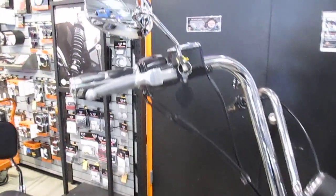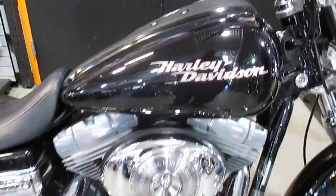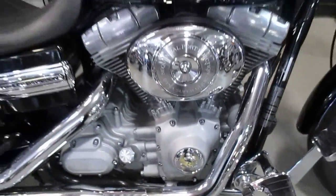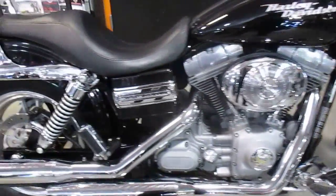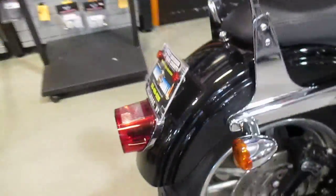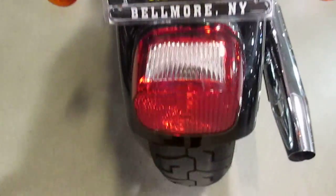Very nice, nice shiny paint. Got a real cool look with those eight-hangers. Nice grips, chrome master cover, beautiful bike. Custom, almost footboards on the forward controls. Cast your backrests — that's what you want to see. Nice rubber on her.